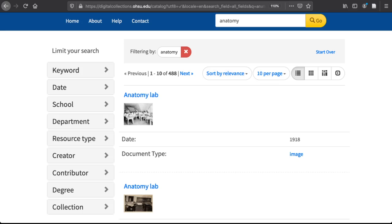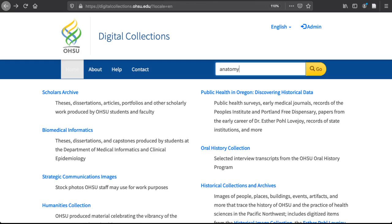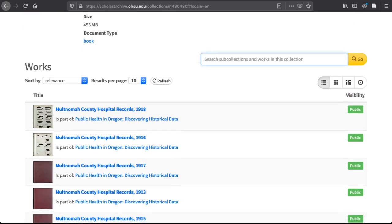Some collections, such as the Public Health in Oregon collection, offer the option to search just within that collection. This isn't an option for all collections, but narrowing results via the facets after a general search should bring about the same effect.